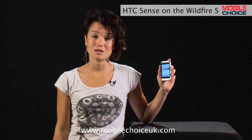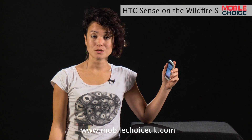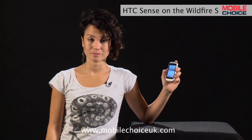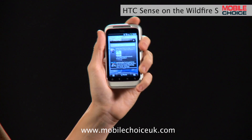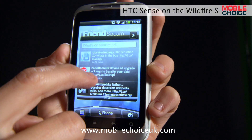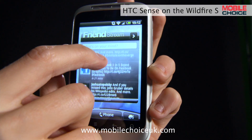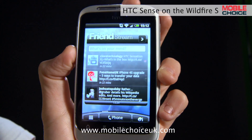This is an HTC Wildfire S, one of the more wallet-friendly phones that runs with HTC Sense, but it's still as great as the rest of the range for Facebook, Twitter and Flickr users. The FredStream widget pulls together updates from all social networks that you've added to the phone, so that you can see what everyone's saying across Facebook, Twitter and Flickr, and from here you can also post your own updates to one, two or all the networks.